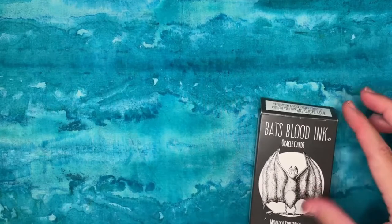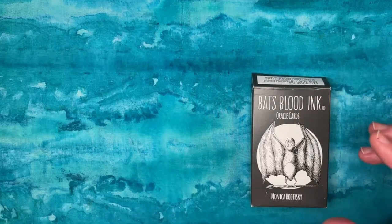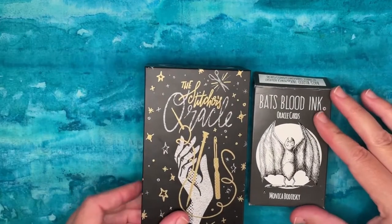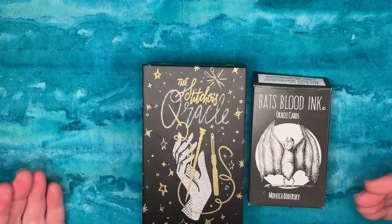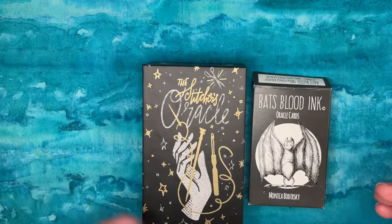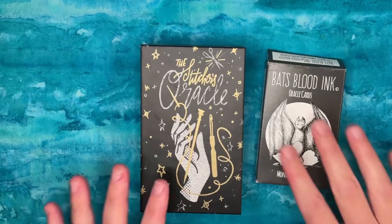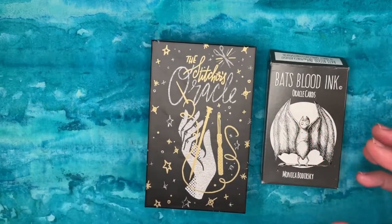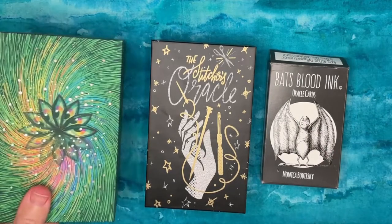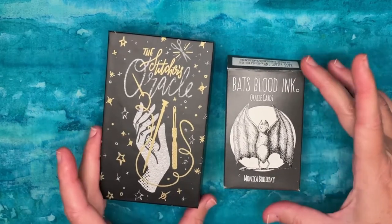I've looked at other decks with a similar approach — Postcards from Liminal Space comes to mind. That one has a similar vibe: some cards are very specific, some very broad, a lot of cards feel like they should have a partner card and don't, and a lot of concepts overlap. I got that one and almost immediately sold it because I just wasn't jiving with it.